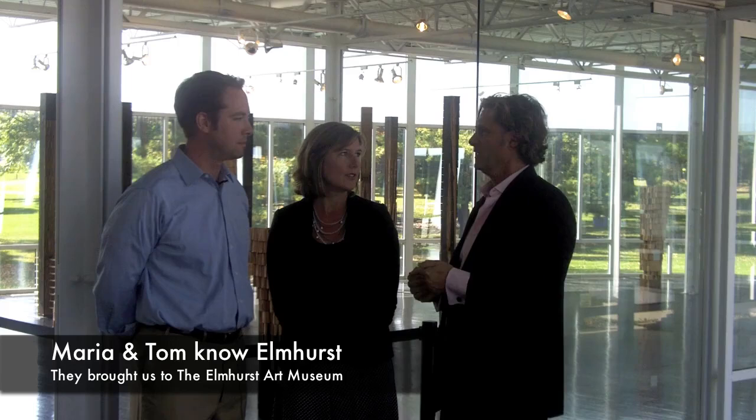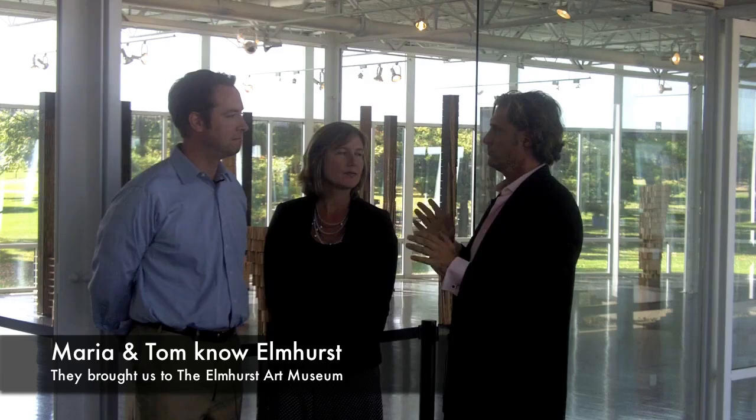Hey, this is Tim Haddock with Urban Neighbor, and Tom and Maria have brought me to the Elmhurst Art Museum. So we're not in New York City — we're in a suburb of Chicago, Elmhurst, and they have a museum. This is the only art museum in the western suburbs of Chicago.